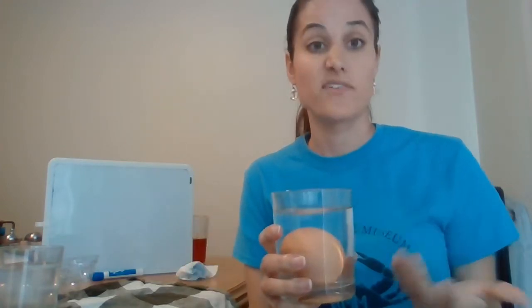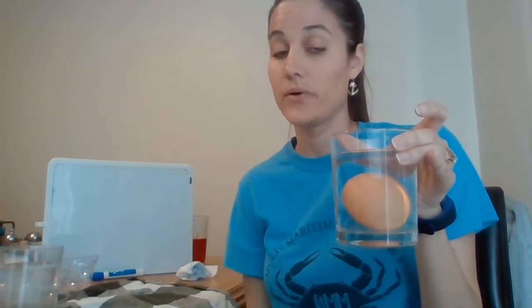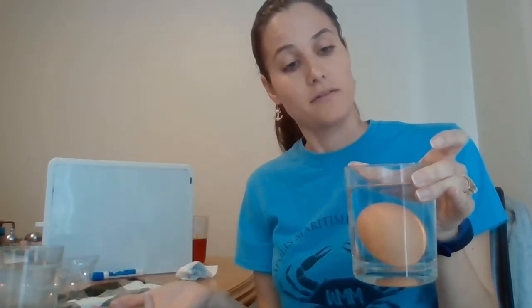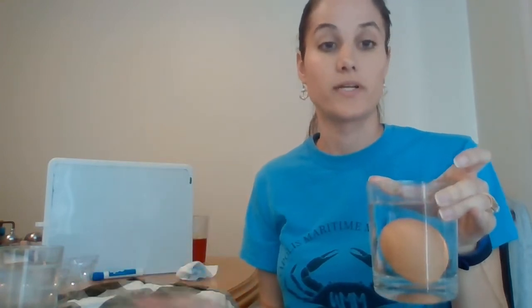I am filming this on March 27th - we are already a week past its expiration date, but it is still good. It's not floating. And that's because expiration dates are not based as much on science as they are on laws making sure that people don't get sick.